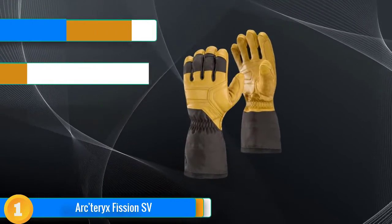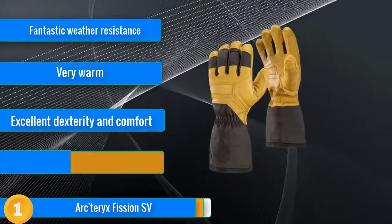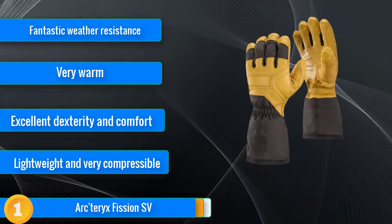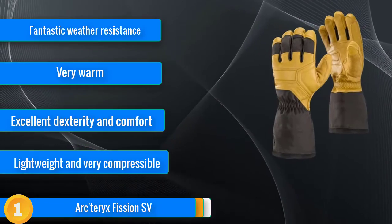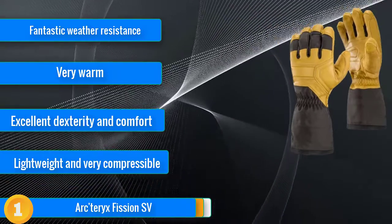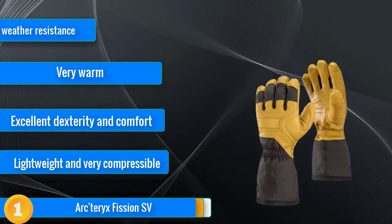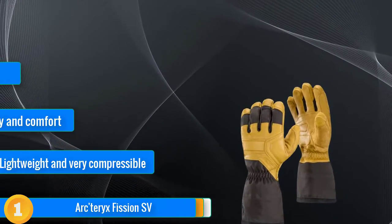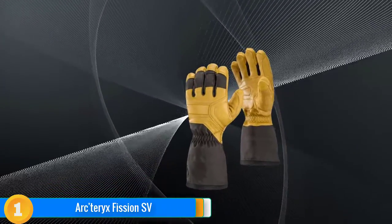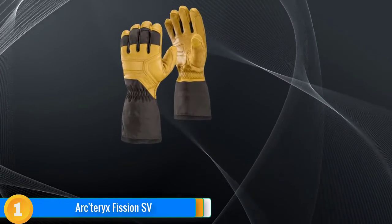Our first choice, the Arc'teryx Fission SV, is an impressive glove for the discerning skier, edging out the competition to take our Editor's Choice Award. Across the board, these gloves excelled in every testing category. They are warmer than most other products in our review, except for the battery-powered heated options. They're also the most water-resistant gloves in our review, thanks to a great design and Gore-Tex membrane. They are amazingly dexterous for the warmth, and no other glove provides as much dexterity with the same amount of insulation. That makes the Fission SV a versatile glove for a variety of conditions and activities, from skiing to sledding, shoveling, urban use and more.